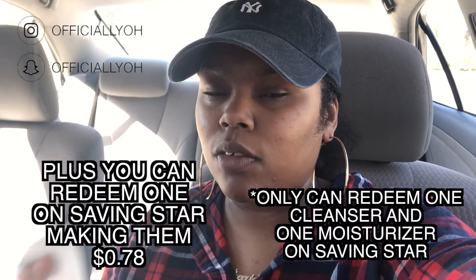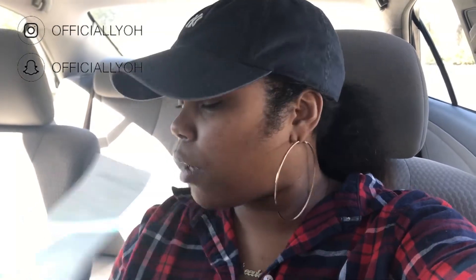I bought two of the cleansing wipes — they were buy one get one 50% off. One was $6.99 and the other was $5.99, so the 50% off brought that one down to $2.99. Walgreens had digital coupons for $1 off, so I added those and they took off twice — that's $2 off. Then I gave the cashier two $2 off paper coupons I clipped from the newspaper, and I used $2 in reward points. I ended up only paying $2.78 out of pocket — about $1.39 per item. That deal is definitely worth running out for.